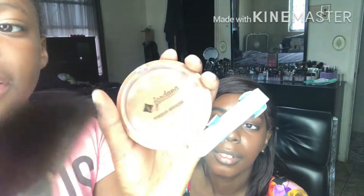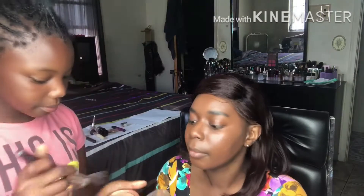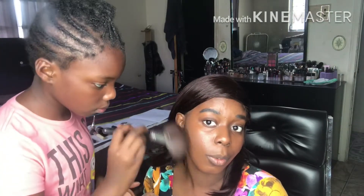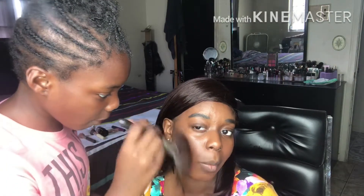Jaden Jaden powder — I'm going to be using this highlighter, and I'm going to be using this big flat fan brush. This is how it looks. I'm gonna place it here. I'm already looking.